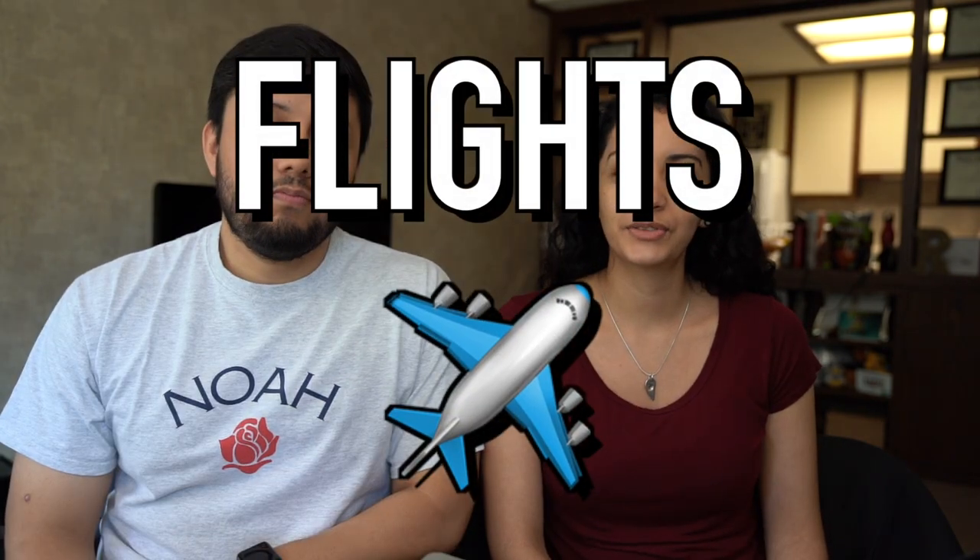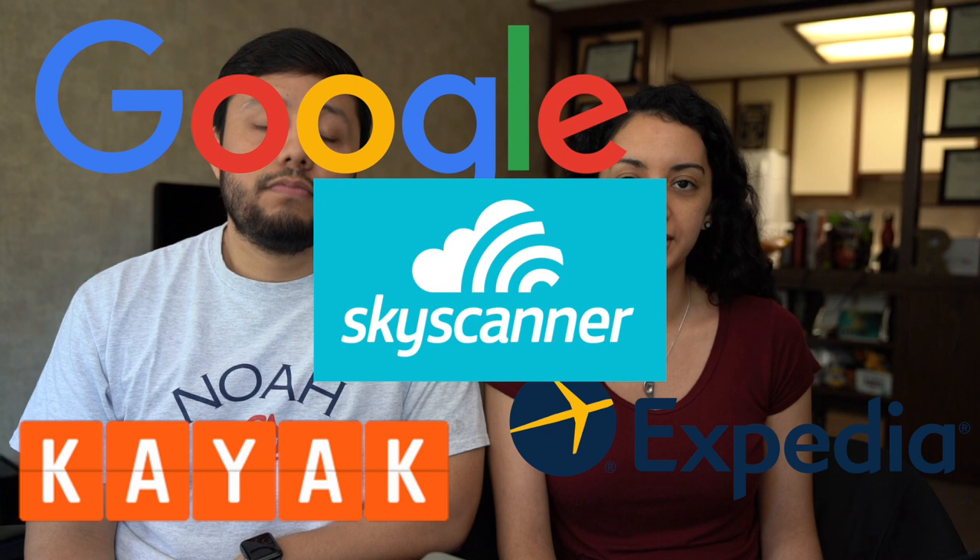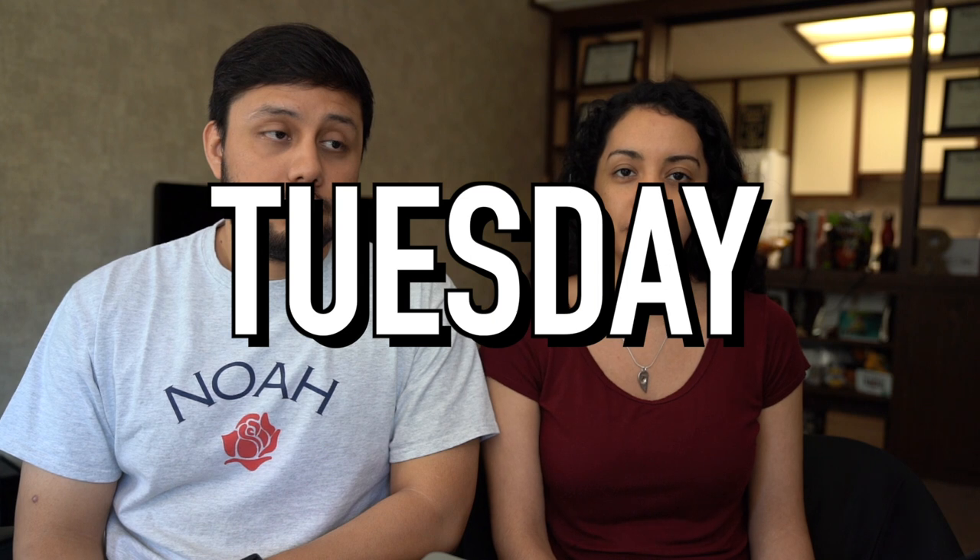Whenever we search for cheap flights we usually use all the websites — Google, Kayak, Expedia, Skyscanner. Skyscanner is our favorite website; they usually have the best rates, but not always, so that's why we usually check all the websites before we make our purchase.